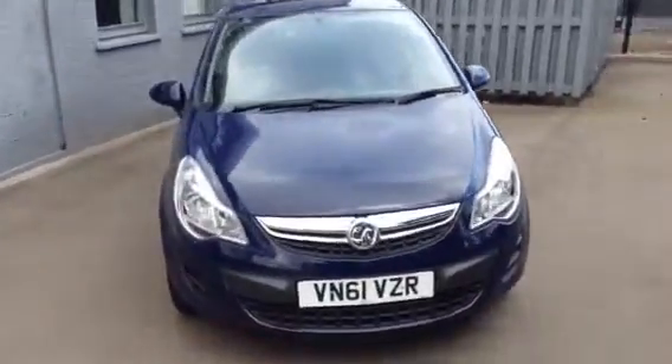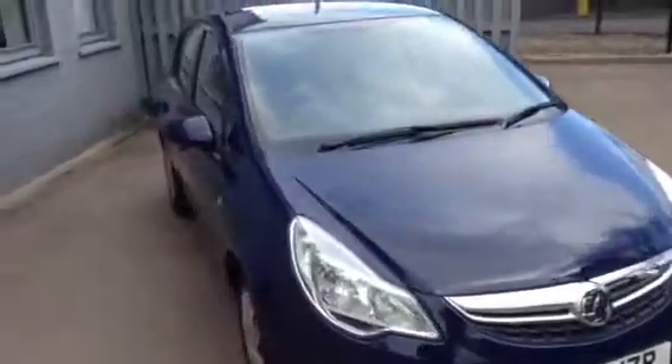The car comes with many features such as all day running lights, body colour wing mirrors and body colour door handles. The car also comes with rear fog lights and rear parking sensors.